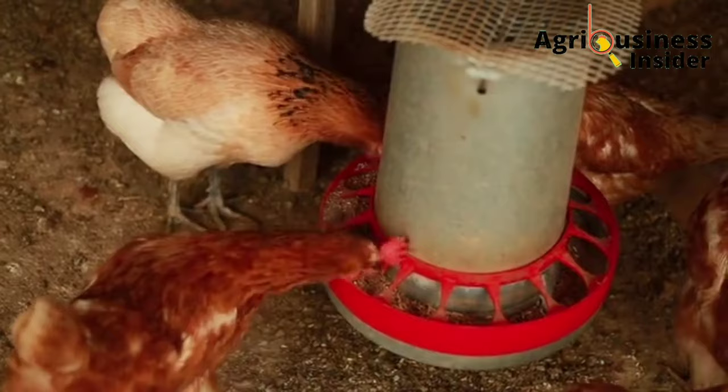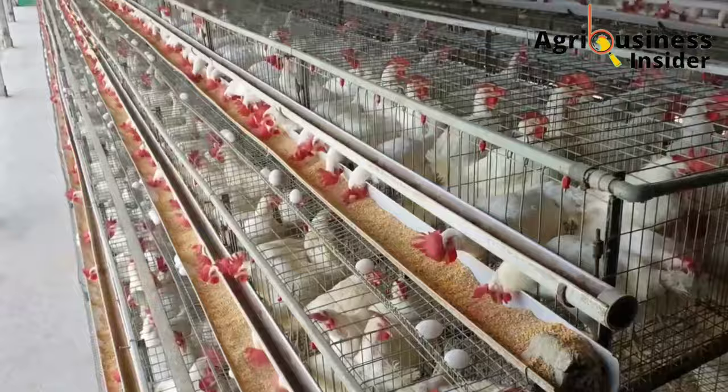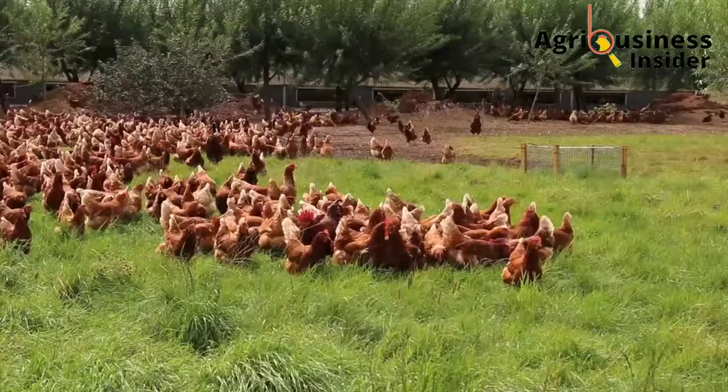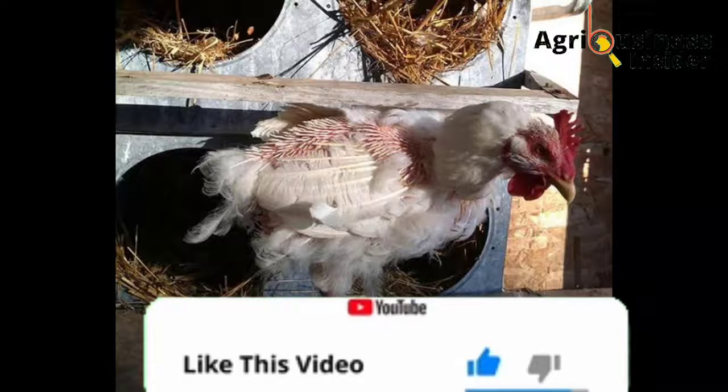Before we discuss these natural supplements, if you haven't subscribed to this channel, kindly hit that subscribe button and also hit the bell notification so that you are notified every time we post a new video. Also, if you learn from this video, kindly hit that like button.